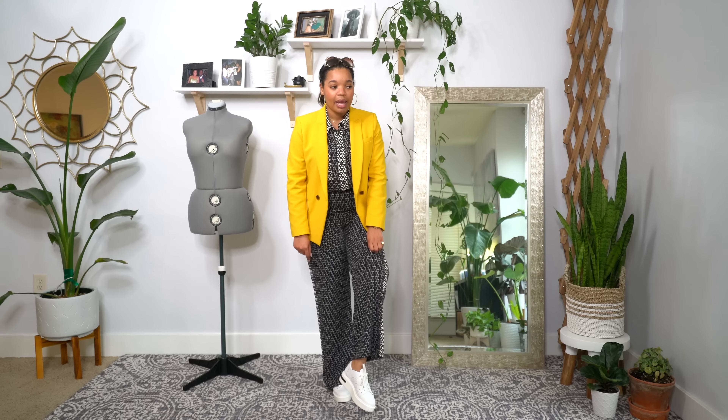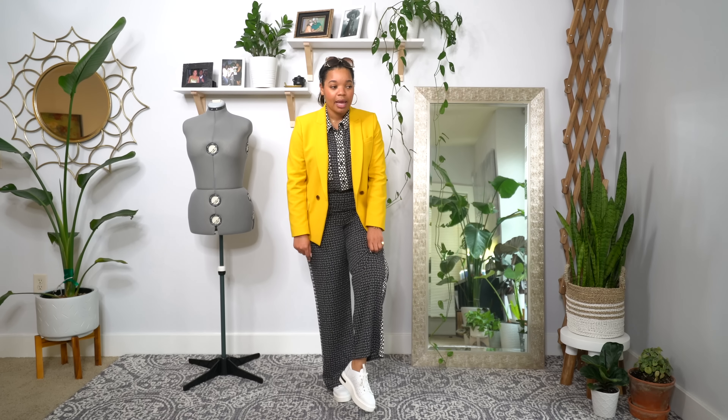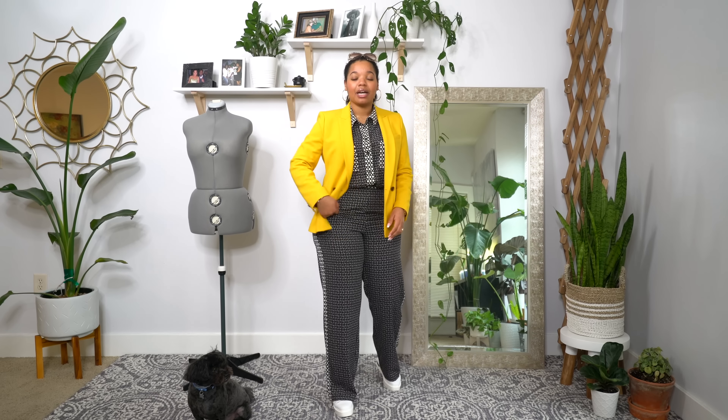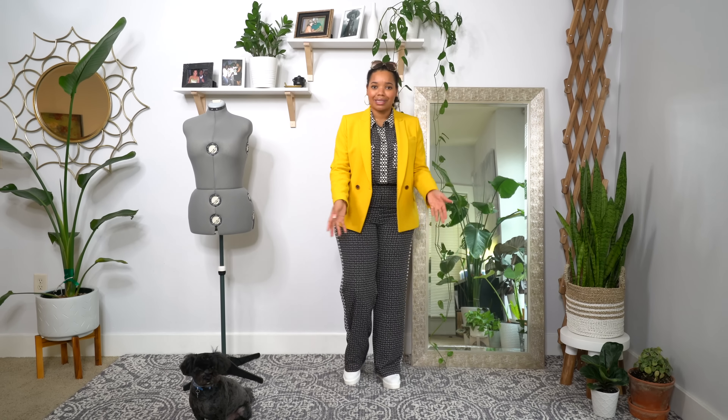I've had the Target set for a long time so I doubt it's still available, but Target makes pretty good clothes. It's not exactly an investment piece, but it's pretty well made — just some wide leg pants and a long-sleeve button-up shirt. I really love the set and I got it with these platform sneakers in mind.